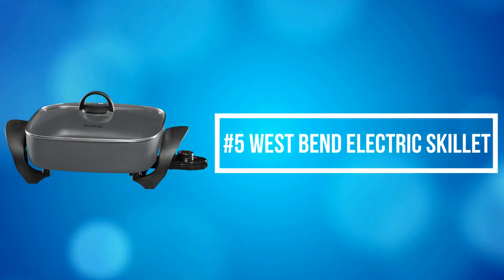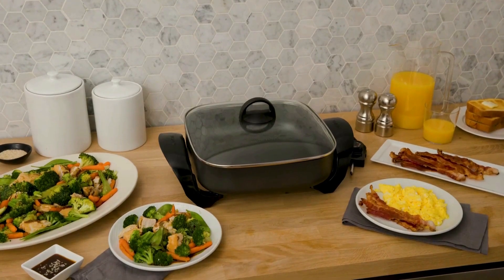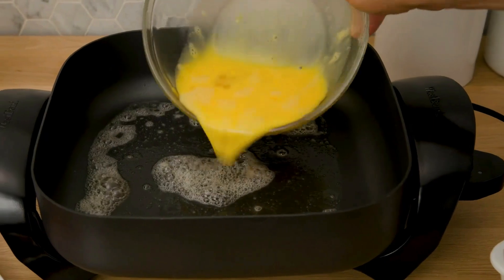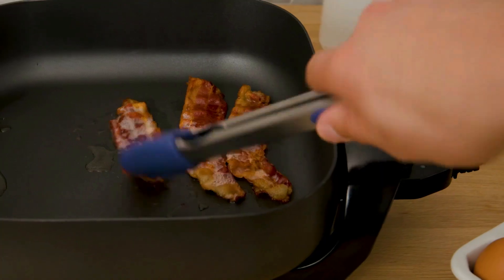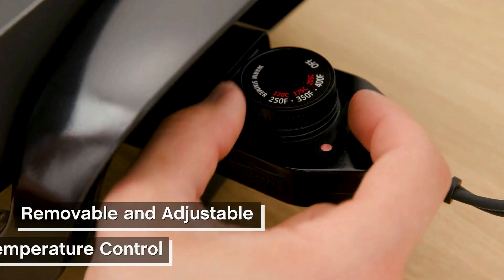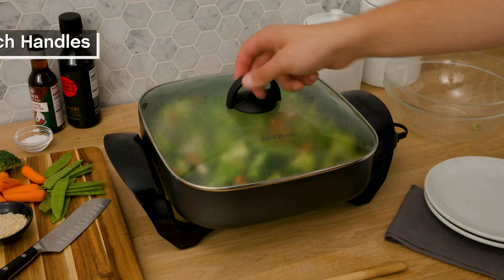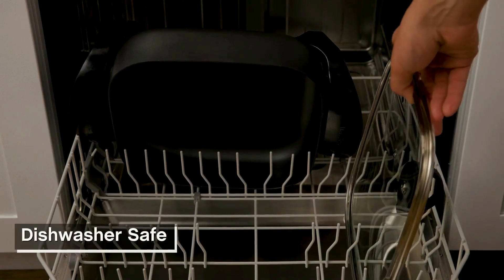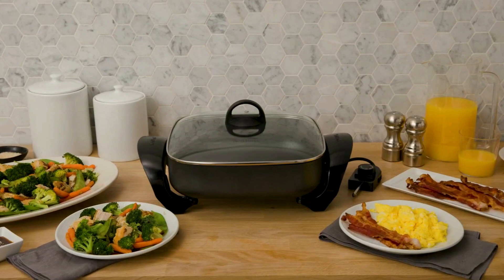At number 5 on the list is the West Bend Electric Skillet. This nonstick skillet measures 3 inches deep and 12 by 12 inches square, so you can cook an entire family-sized meal in one pan. A transparent pan lid allows you to easily view your food and vent steam for more even cooking. It features an adjustable, removable thermostat for precise temperature control. The strong PFOA-free multi-layer diamond-infused coating prevents food from sticking for durability, easier cooking, and faster cleanup. The glass lid and nonstick skillet pan are dishwasher-safe for simple cleaning.